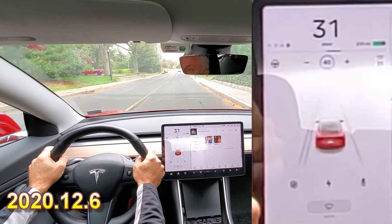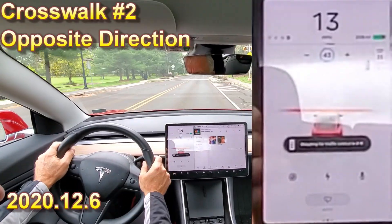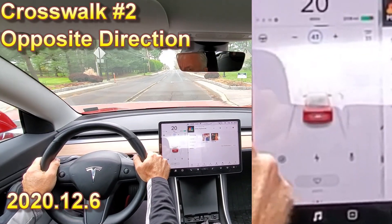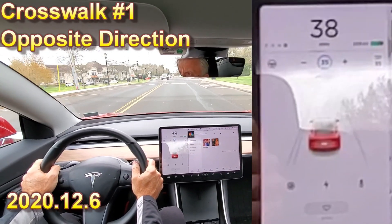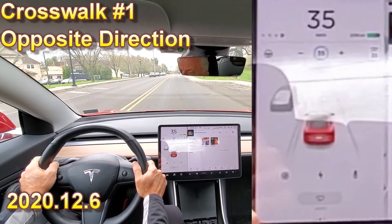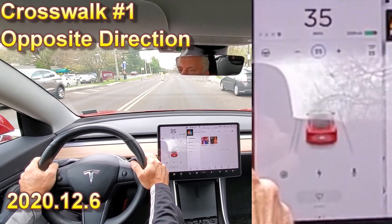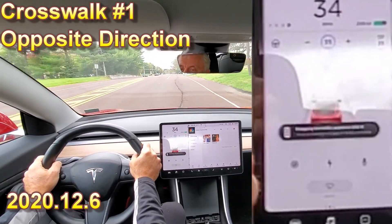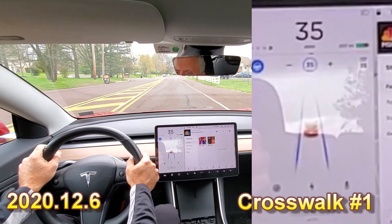It is stopping at crosswalks. I'll turn around. It's picking up this crosswalk too, going in the same direction. This time, when it picks it up, I'm going to acknowledge it as soon as it does and see if it goes through. You really have to be careful to acknowledge crosswalks. It doesn't pick it up right away — it picks it up very late, almost when you're on top of it. I acknowledged it, but it didn't pick it up until I was right on top of it.